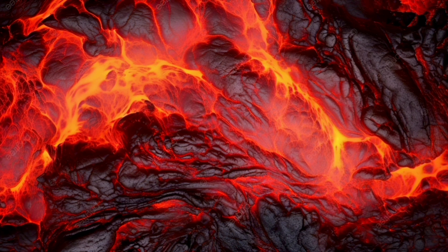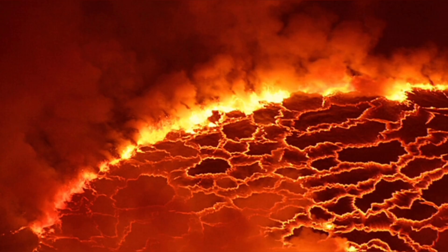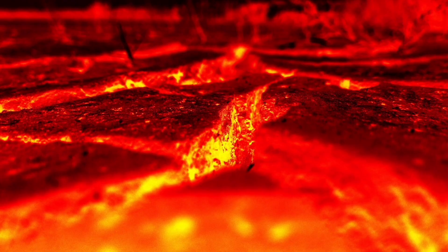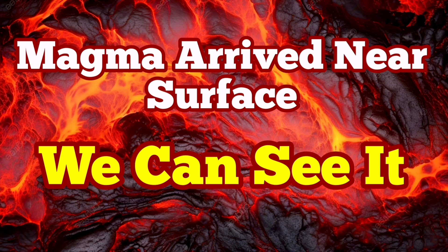The eruption is imminent. We can practically see it coming. Last time we were in such a situation, we had the eruption within just two hours. I have a video I made at that time, and you can watch it after this video. You can compare the tremor charts and everything with the current situation for the eruption in that Hagafell area.